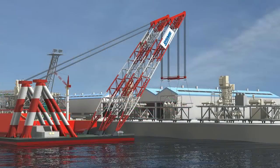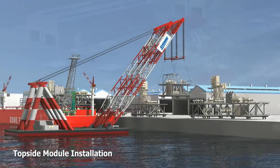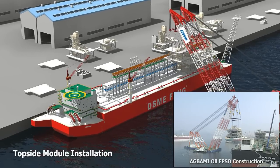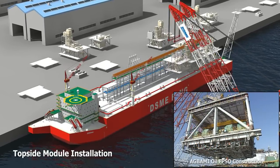Heavy offshore modules are then lifted and installed by 3,600-ton floating cranes. These cranes are used simultaneously to handle super modules as well as decrease production time, in order to ensure an on-time delivery.